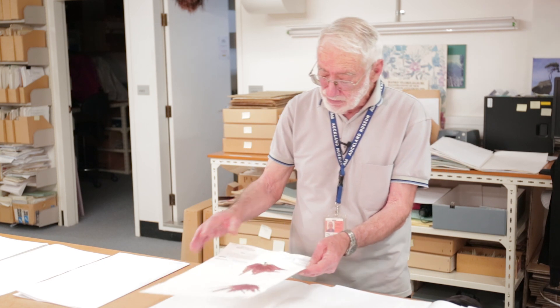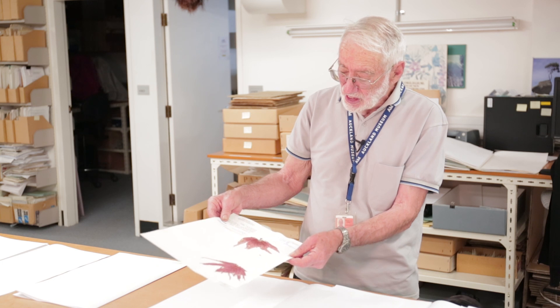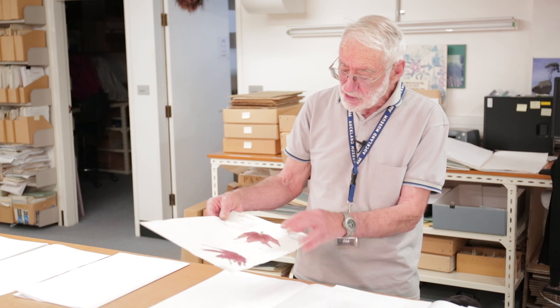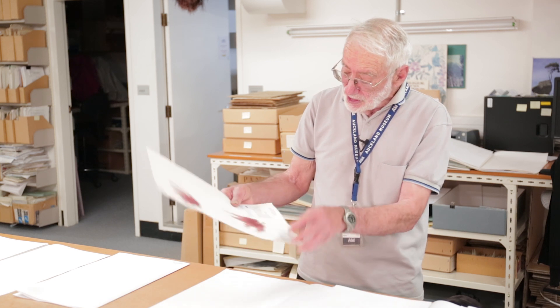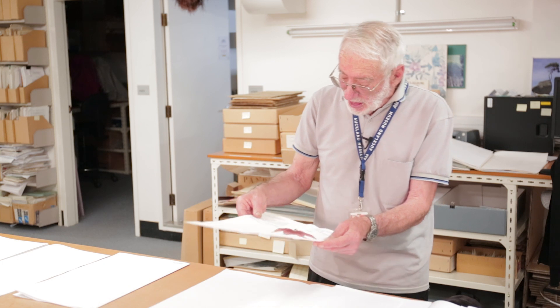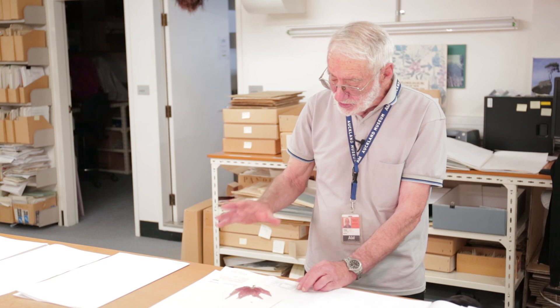So he very carefully splayed out all the tentacles, drying them very carefully so nothing was damaged. He mounted and dried them on the very sheet that they're on now, because once they're on there you can't pull them off — they're stuck there by their own glue. It's got a little stem, a little stalk; quite a strange looking thing.